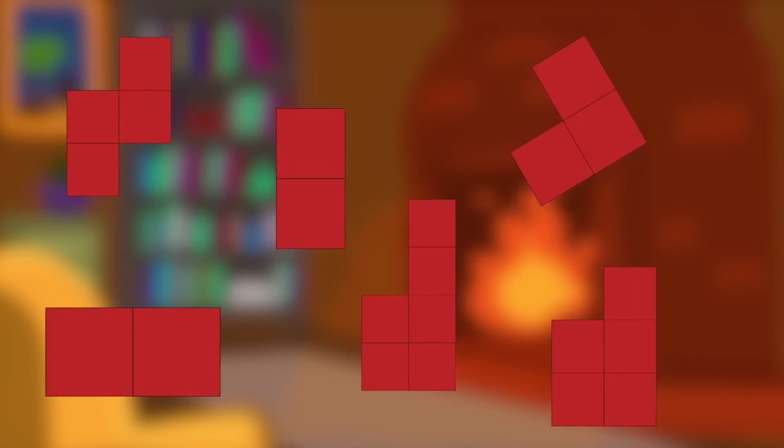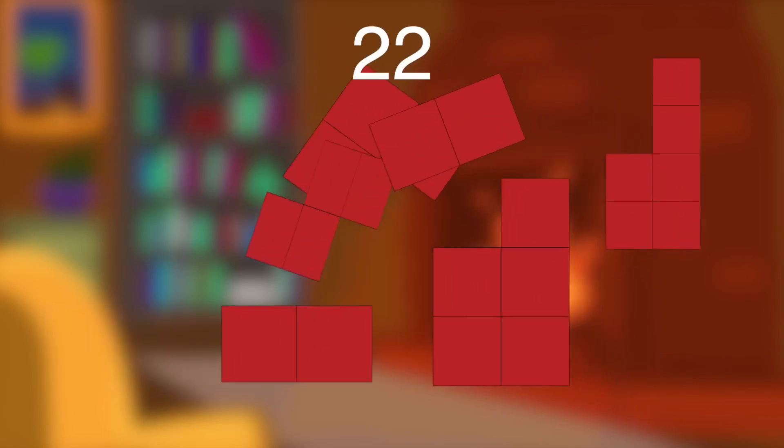It is known that the painting was square with four equal sides. Besides, it had the same number of mosaics on each side. If we count all the mosaic squares on the floor, we get 22. It turns out that the picture consisted of 16 squares, and the extra part was made up of the remaining six squares.